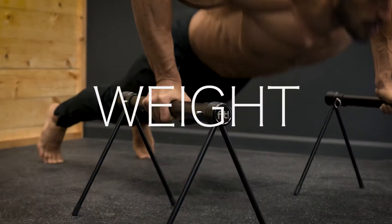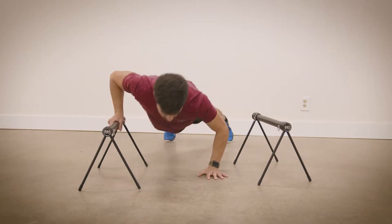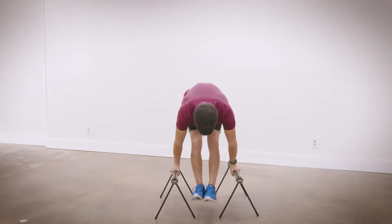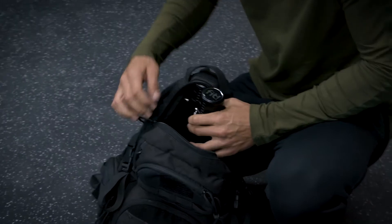Are you looking to take your body weight training with you wherever you go — from your house, to the gym, to the park? Then you need a portable option. Let me introduce you to the newest innovation in body weight fitness. The Fit P-Bars were meant to go where you go.